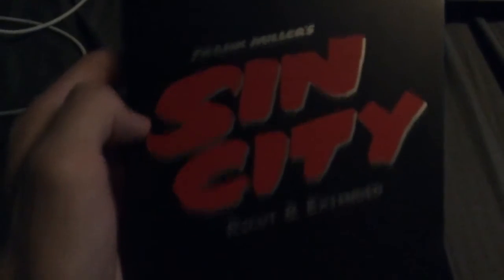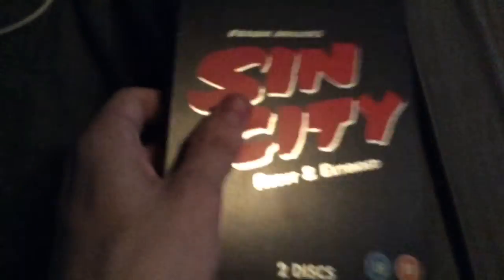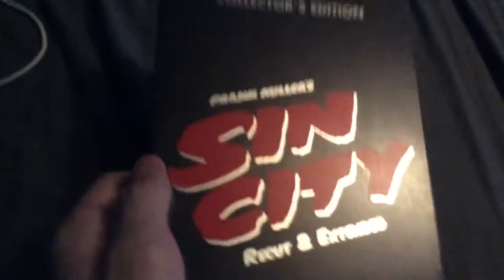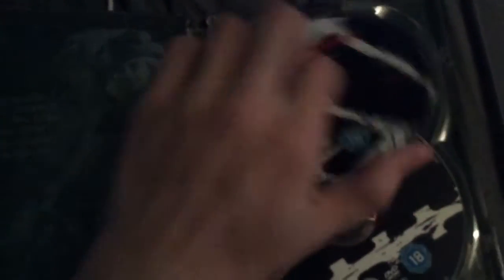The next one is another one of my favourites: the collector's edition of Frank Miller's Sin City, the recut and extended version, which is the only way you can get the recut version. It's only available on DVD as a steelbook, although it is also on Blu-ray. This is a Dimension Films / Miramax Home Entertainment release. I'm quite chuffed to have this one — I actually got it for my birthday, though it came one or two days late. Nothing too much on the back.